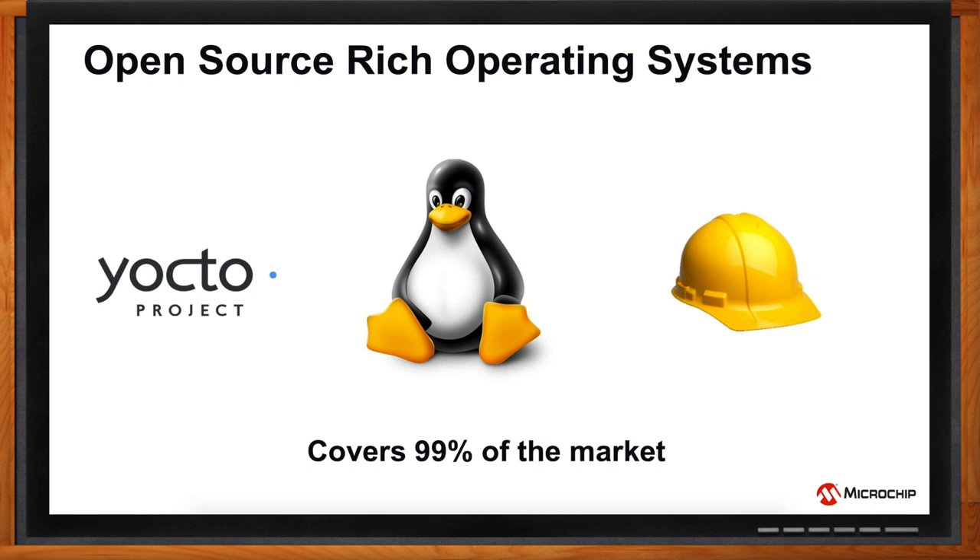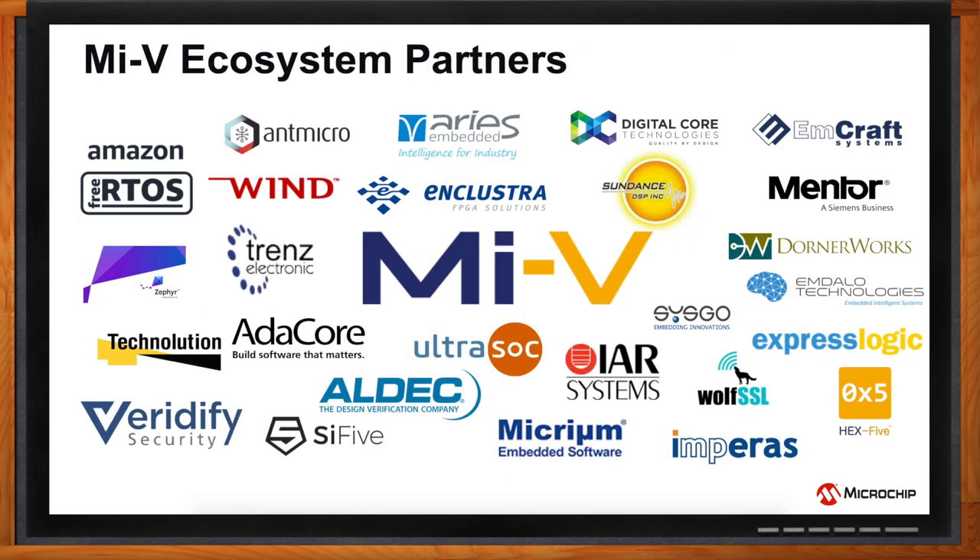There are a lot of players in the Mi-V ecosystem. It consists of companies that offer tools, middlewares, security solutions, hardware and software IP vendors, design houses, and system-on-module vendors — providing end-to-end support for all our customers.